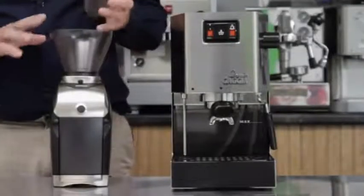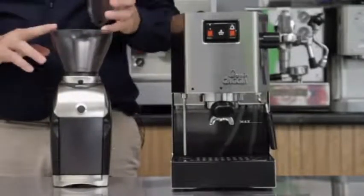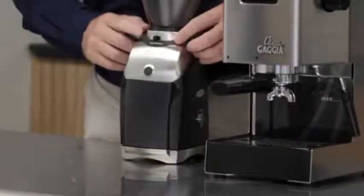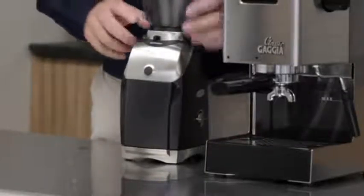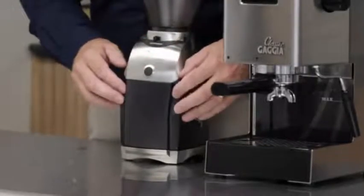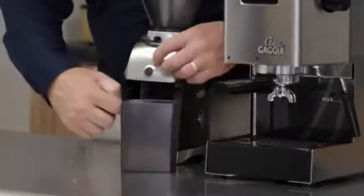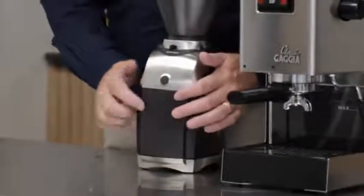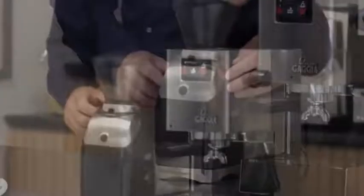Let's talk about our Brazza Grinder. It's got an 8-ounce hopper, 40-millimeter burrs with macro adjustments and 11 micro-adjustments, so if you really want to dial into that espresso or tweak it, you can do that. It's got a manual button, so if you're using the portafilter you just push the button. Or if you want to grind a large amount of coffee, it holds 5 ounces down here, and you've got a 60-second timer.